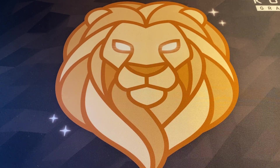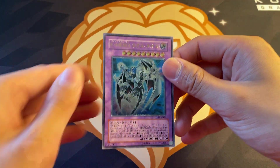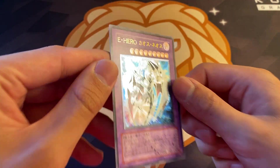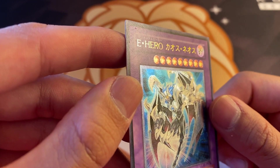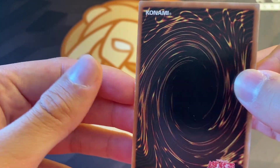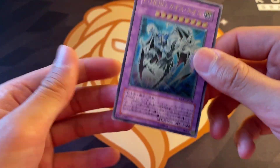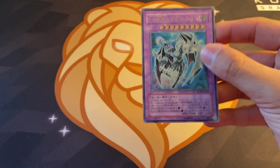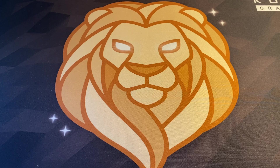Moving on, I picked up these guys here. This is an Elemental Hero Chaos Neos in Ultimate Rare. I thought this would be in amazing condition because I took a quick glance at it, but I didn't notice that there were like tiny little pin dots there and then a touch of edge wear as well. Unfortunate - this is probably just a binder card, but really cool looking Elemental Hero and beautiful Ultimate Rare foiling. I'm probably going to keep that for my personal collection because I do like Chaos Neos quite a bit.